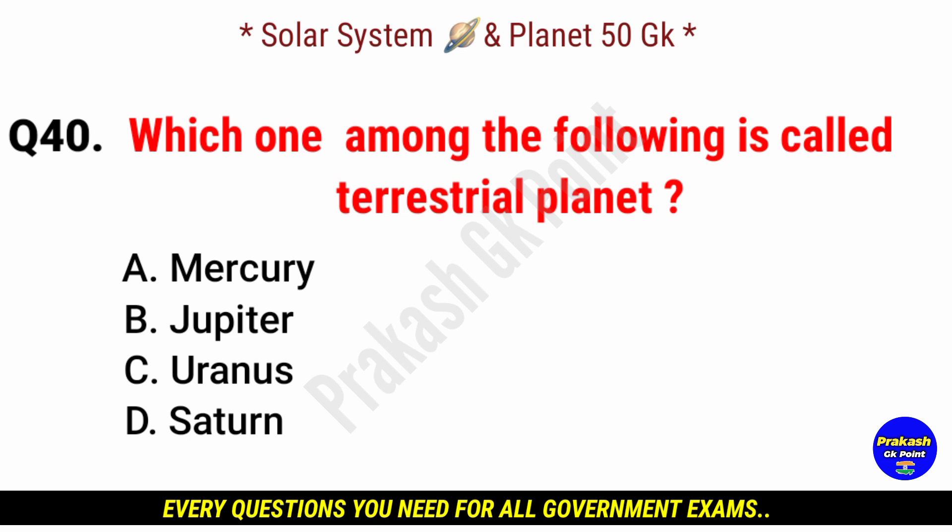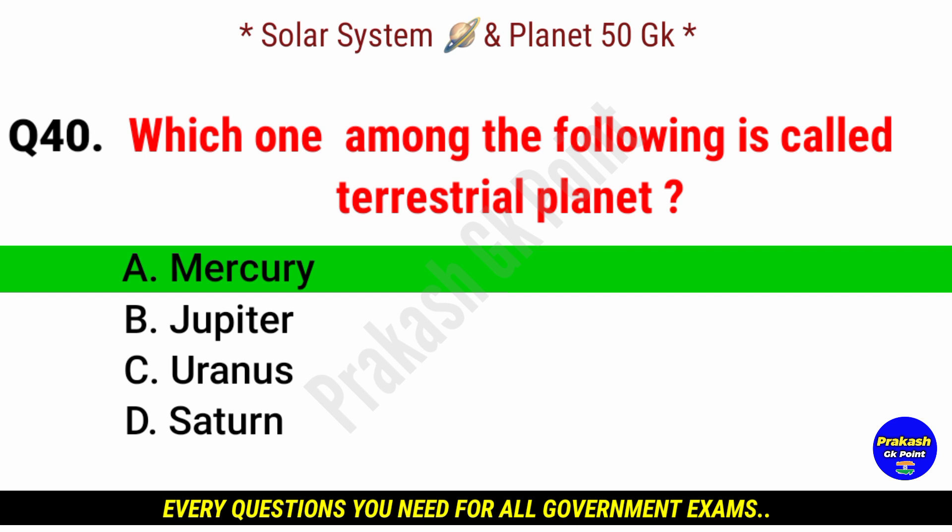Which one among the following is called a terrestrial planet? Answer: option A, Mercury.